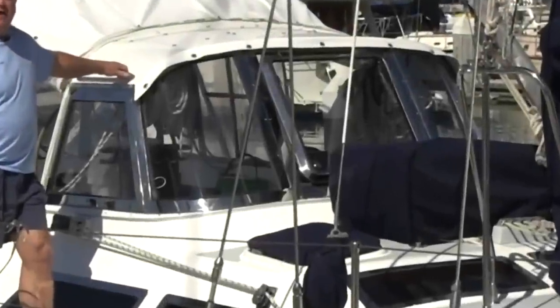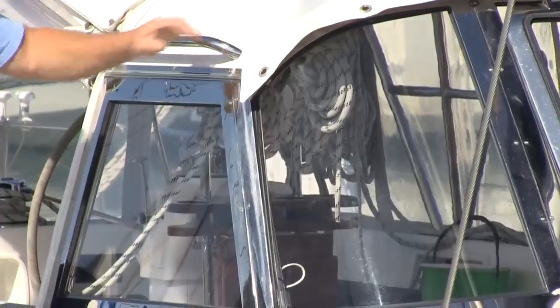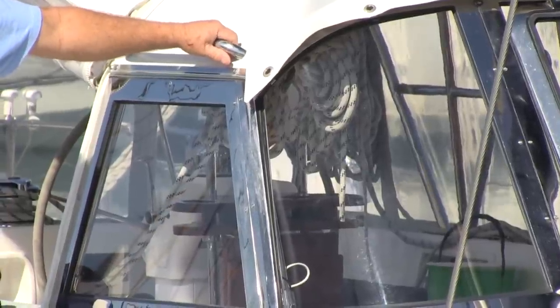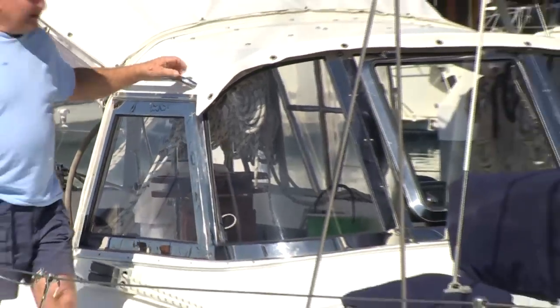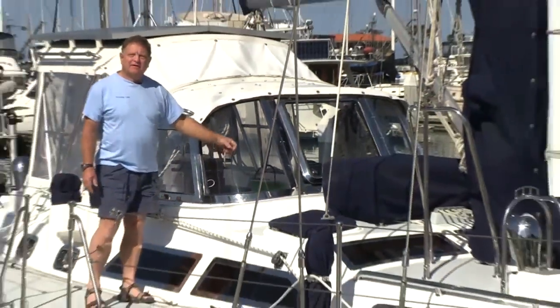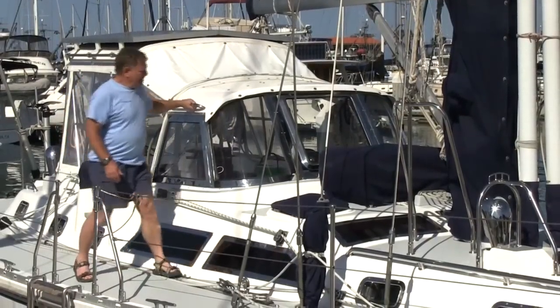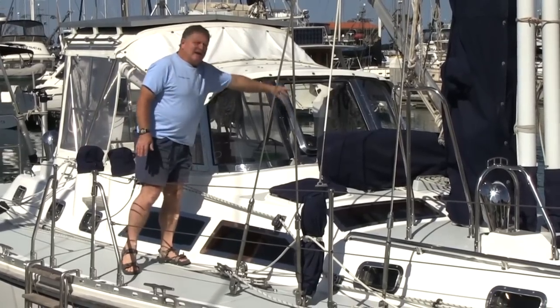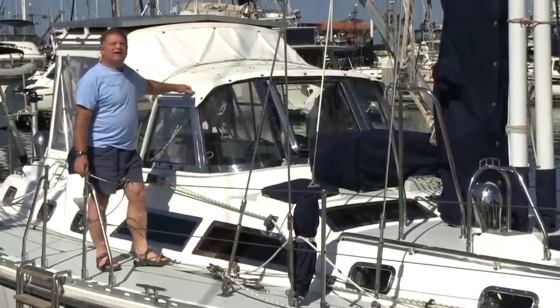The hard dodger was put on as a result of having the canvas dodger's panels blown out on three separate occasions. The dodger is constructed of stainless steel — most dodgers you see are constructed out of fiberglass. The panels are constructed of half-inch Lexan. You find very few dodgers out there that have curved panels. These panels and this dodger are rock solid — it'll take any wave that's out there. It also has a hatch in the center that opens and allows you to get ventilation either at anchor or under sail.